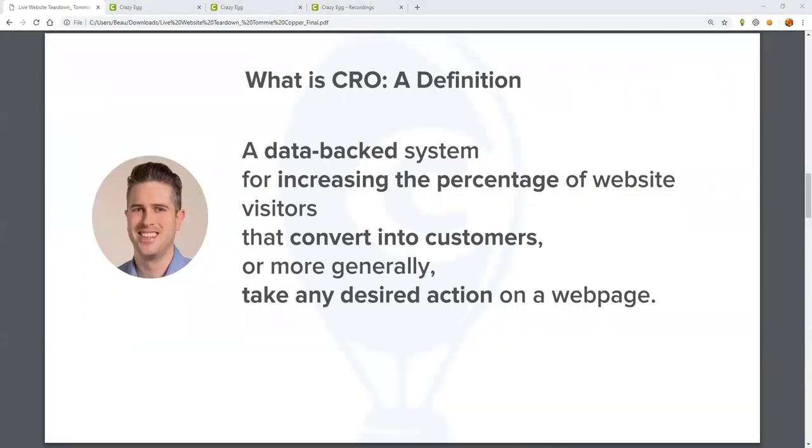So this is how we define conversion rate optimization here at The Good: a data-backed system for increasing the percentage of website visitors that convert into customers, or more generally, take any desired action on a web page. Conversion rate optimization is not about trying random tactics until one works. It is really about using data, about tracking every click and movement of your site's visitors to decide where it is best to optimize. This means not blindly copying your competition or following best practices you read about on the internet.